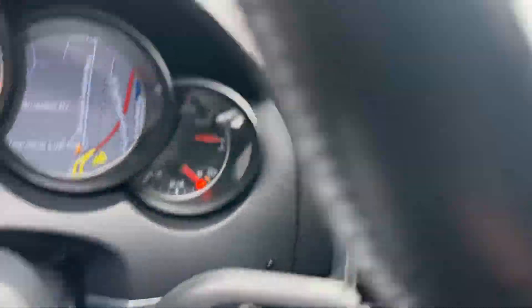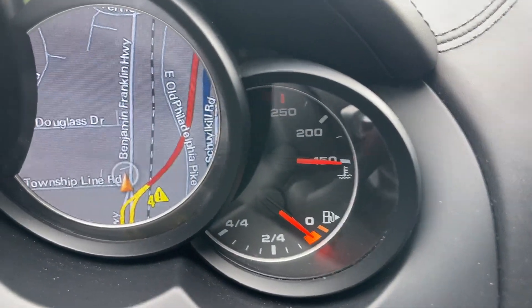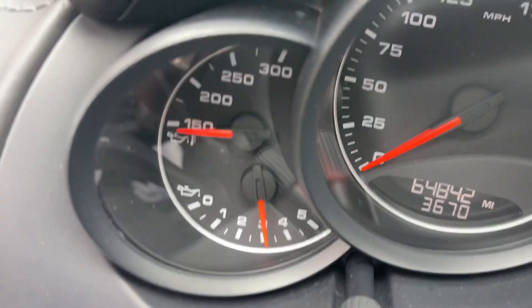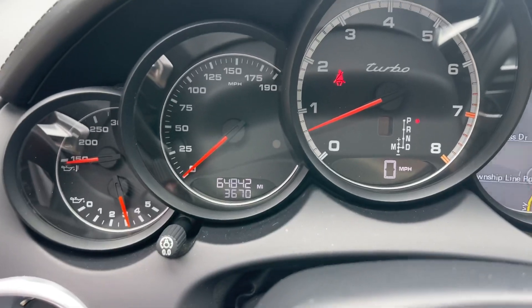Let's see you guys the temperatures here, oil temp, current mileage. Let's see if we've got a better angle — there we go.